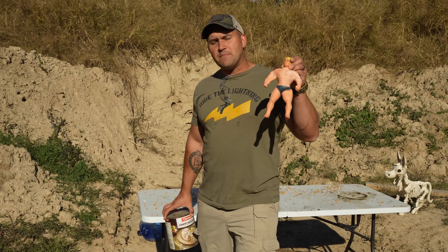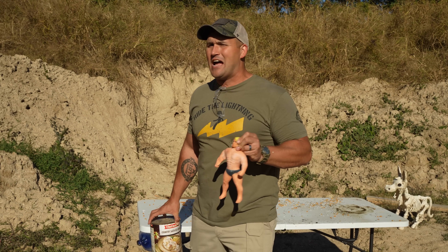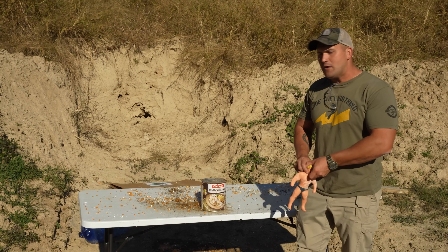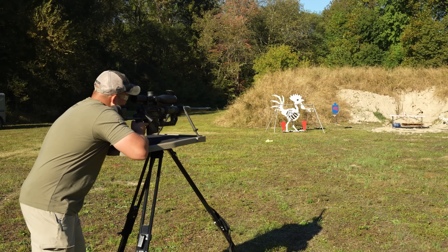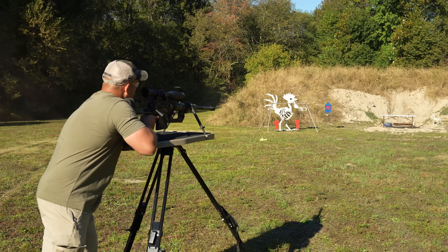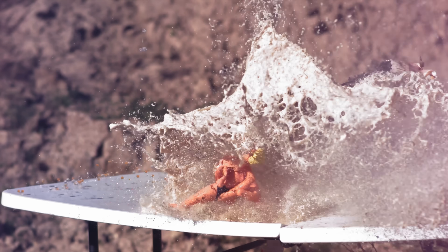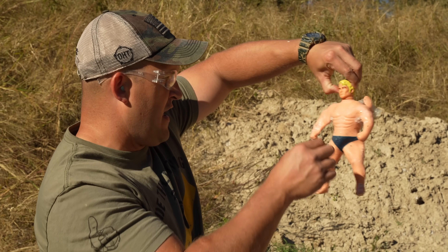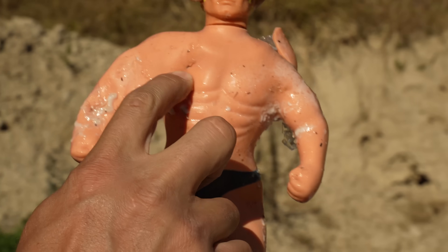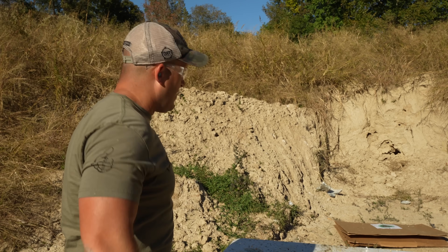Up next we're going to shoot something that we have not shot in a long time, and that is a Stretch Armstrong. These will actually stop smaller calibers but I highly doubt it's going to stop a .408 CheyTac. And behind it I will have a six-pound can of sausage gravy. It looks like the little guy is falling asleep — let's wake him up. He just kind of got nicked though — well, no, he got hit right there. It's just a tiny little hole but quite the exit hole, and the gravy caught it.